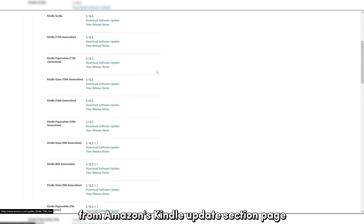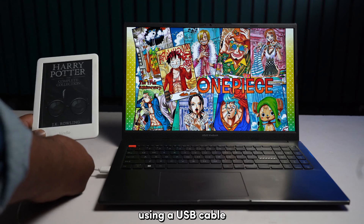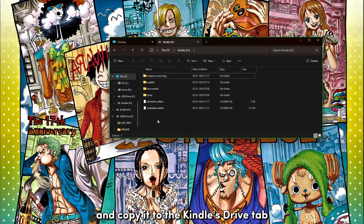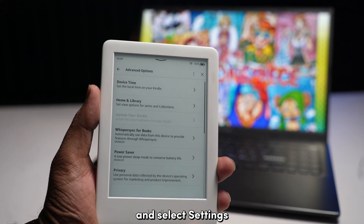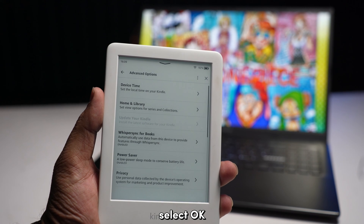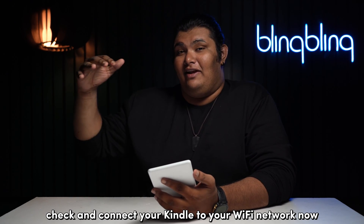First, download your Kindle's latest stable firmware from Amazon's Kindle Update section page, which I'll link in the description below. Then plug in your Kindle to your PC using a USB cable while it's powered on. Copy the downloaded firmware file to the Kindle's drive. Now you can safely eject your Kindle from your PC. Next, on your Kindle, open the Quick Access tab and select Settings. Tap the menu icon and choose Update Your Kindle. Select OK to initiate the update. Once your Kindle completes the update, it will restart automatically. Check and connect your Kindle to your Wi-Fi network now.